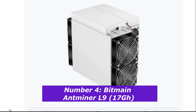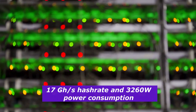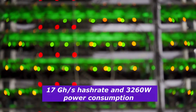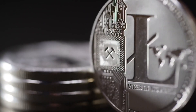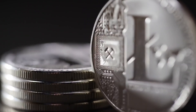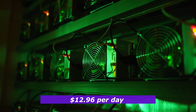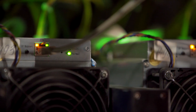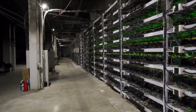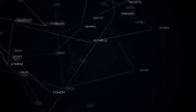Number 4: Bitmain Antminer L9, 17 gigahashes. At number 4, we've got another version of the Bitmain Antminer L9 offering a slightly higher 17 gigahashes per second hash rate and consuming 3,260 watts of power. Like its predecessor, it's built for Litecoin and Dogecoin mining using the Scrypt algorithm. Currently, this miner generates about $12.96 per day, resulting in a monthly profit of $388. It provides a good balance of hashing power, energy efficiency, and profitability for Scrypt mining.